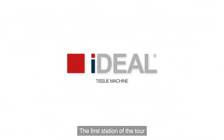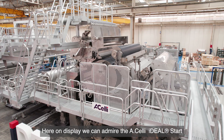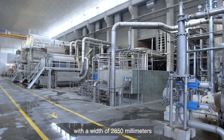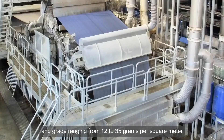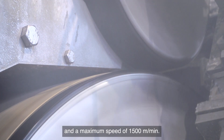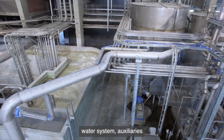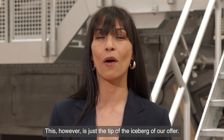The first station of the tour can only be the real star of a production line — the Tissue Machine. Here on display, we can admire the HLE Ideal Start, designed to produce up to 80 tons per day of tissue, with a width of 2,850 millimeters, grades ranging from 12 to 35 grams per square meter, and a maximum speed of 1,500 meters per minute. The plant includes the entire process — stock preparation, water system, auxiliaries, and all the electrical part. This, however, is just the tip of the iceberg of our offer.